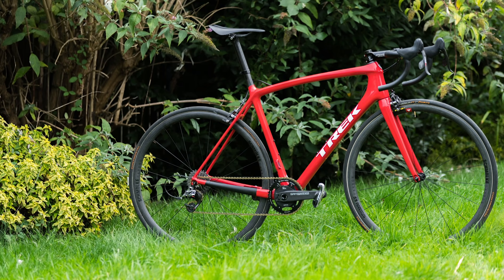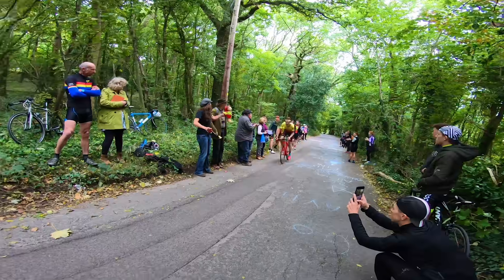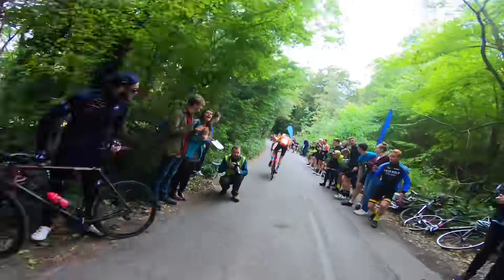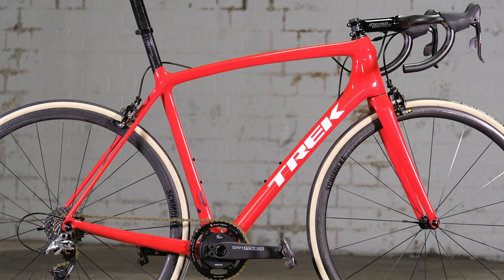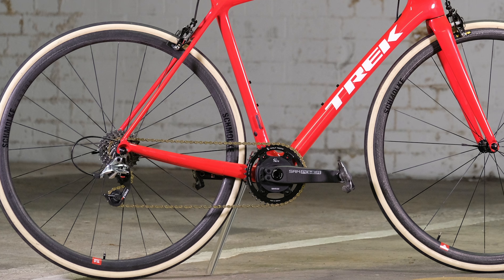First up, the frames. Joe went with the Trek Emonda — it's very nice and red, which stands out. The frame weight was 750 grams painted, so pretty light for a painted frame. It's a very famous lightweight climbing bike — super light, super stiff, no issues with it. The one thing Joe isn't such a big fan of is the bottom bracket, which limits some of the cranks you can use on the bike.